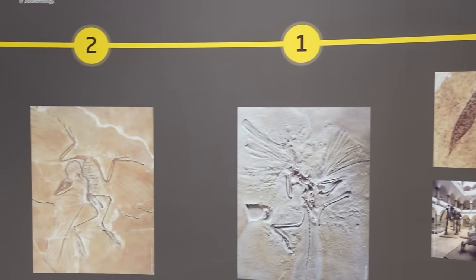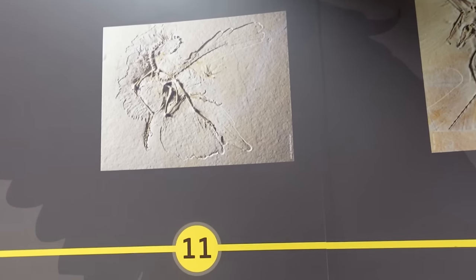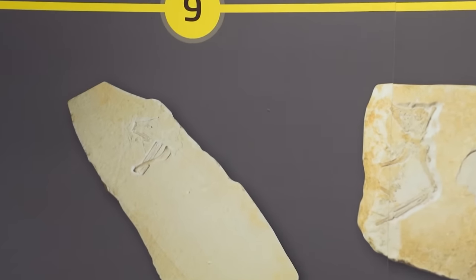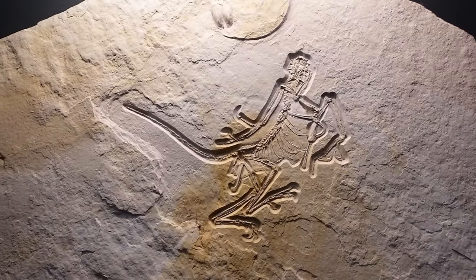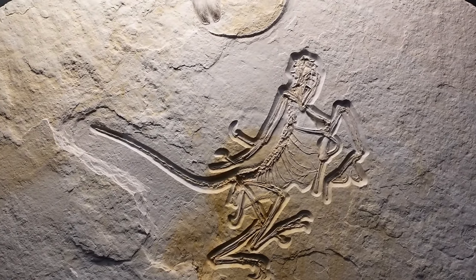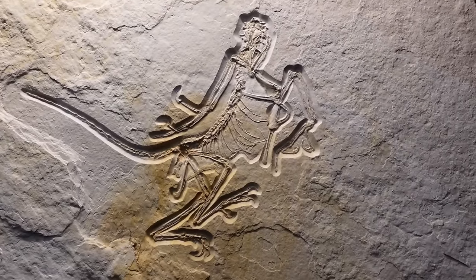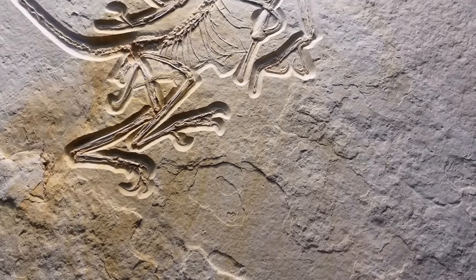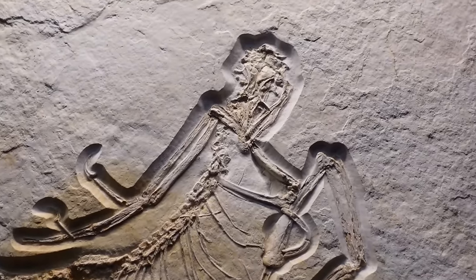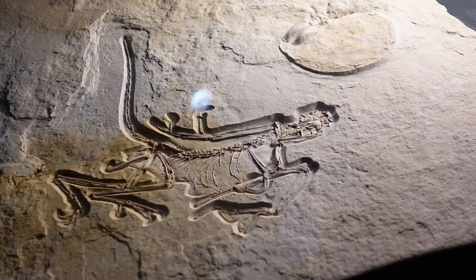We were doing pretty well on Archaeopteryx fossils on this trip, having seen number 11 at the Senckenberg Museum, numbers 6, 7 and 9 at Solnhofen, and now number 12. The 12th Archaeopteryx is a particularly impressive specimen — the geologically oldest of all of them — preserving the entire skeleton in perfect articulation. It looks like it could be a modern bird skeleton that's just been flattened, only with teeth and a really long bony tail. It was an amazing fossil to witness.